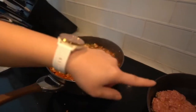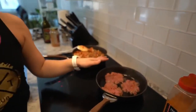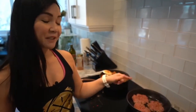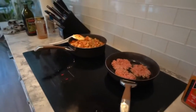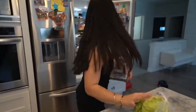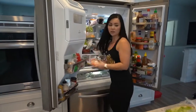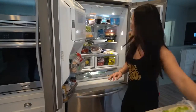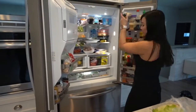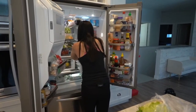For the burgers, you can eat them with a bun if you'd like, but I've actually been eating mine with a lettuce wrap and it's really tasty. I'll show you what I do. I always have lettuce on hand, and then you need your cheese if you want cheese, tomato, sauce, and onion.